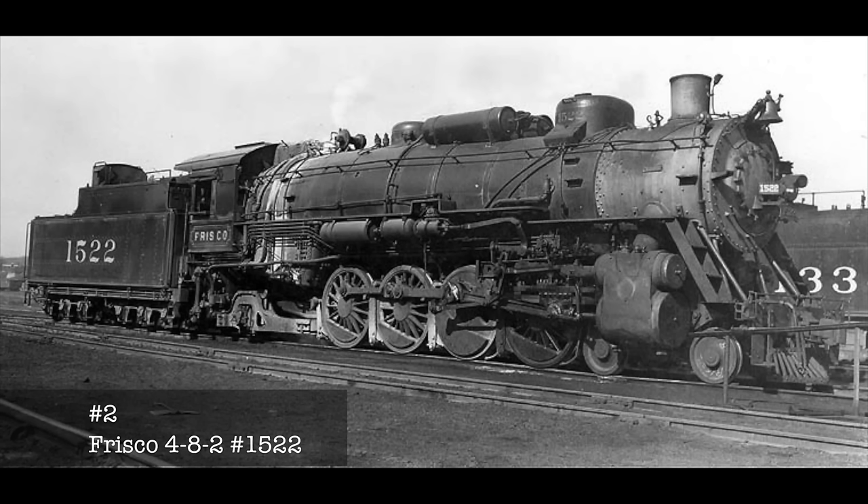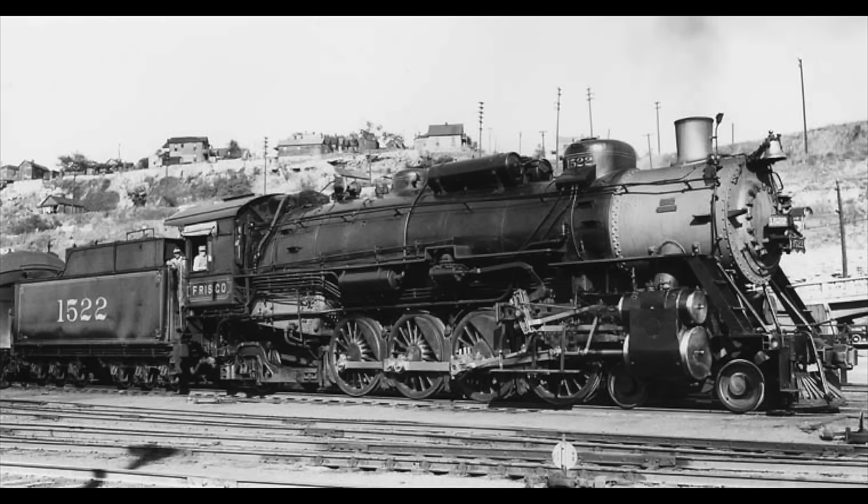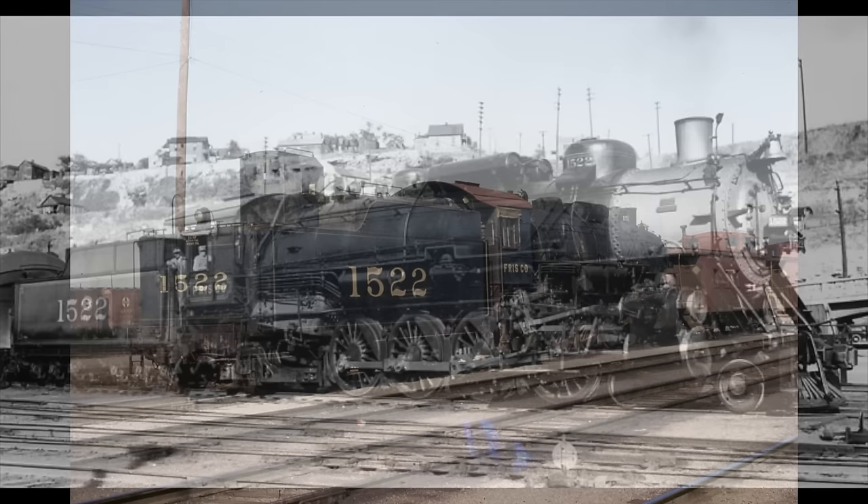I couldn't resist putting this engine on the list — it's become a well-liked engine, even after its retirement. The 1522 was one of 30 class 482 mountain-type locomotives built by Baldwin for the St. Louis San Francisco Railway, better known as the Frisco. From 1926 to 1951, the locomotive hauled freight and passenger trains for the Frisco until diesels came along.